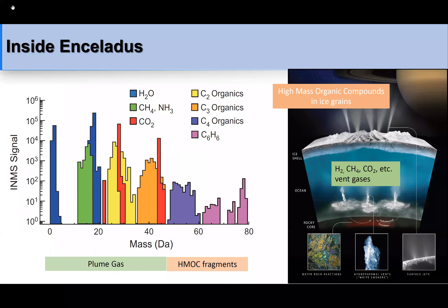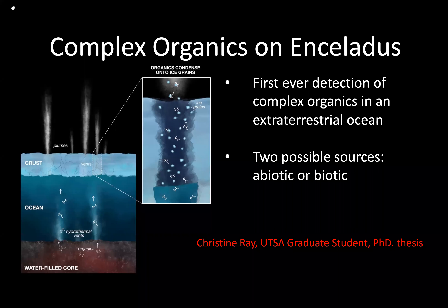This further confirms that the region above 50 u in the INMS data showed rich heavy organics, which were HMOC fragments, while plume gases existed at lower masses.